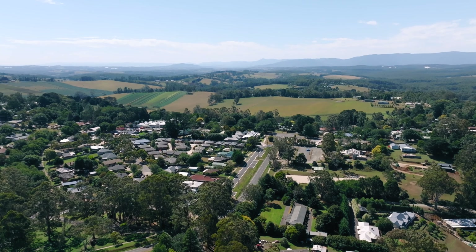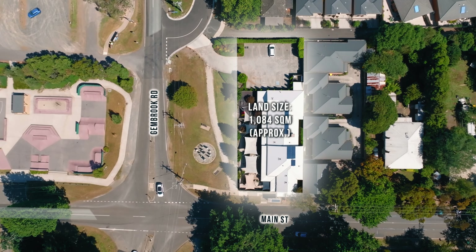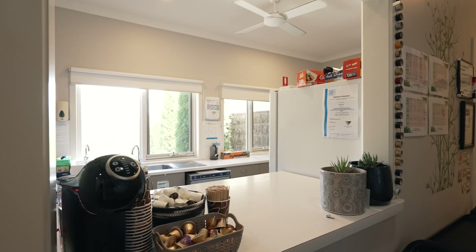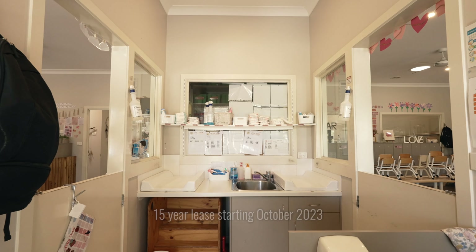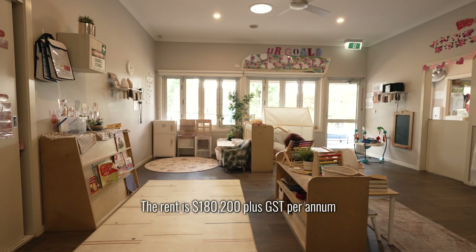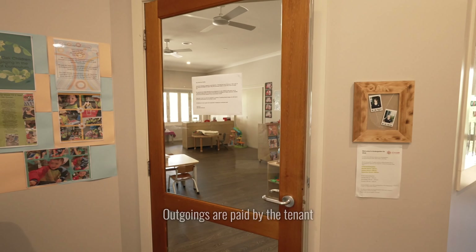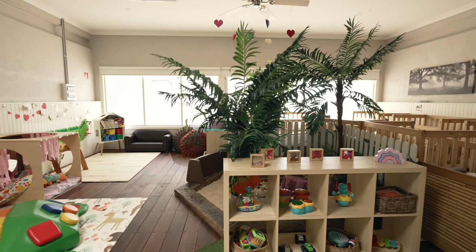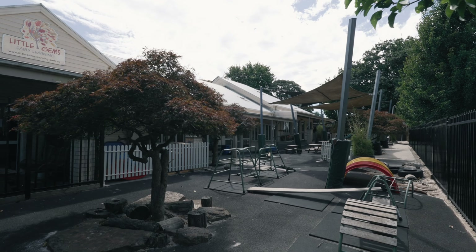Now over to Gembrook, a very sweet hamlet in the Dandenong Ranges. Little Gems Gembrook is a 53-place single-level service. It opened around eight years ago and filled a huge need for a long day care centre in Gembrook. This investment also offers a new 15-year lease starting October 2023 with a further two 10-year options. The rent is $180,200 plus GST per annum, increasing each year by 3.5% with market reviews at the end of the term — also representing $3,400 per place. Outgoings are paid by the tenant with a security deposit of three months rent. The tenant is a strong national operator with centres in South Australia, Victoria and New South Wales under various brands, with a strong pipeline of future developments and an outstanding track record.